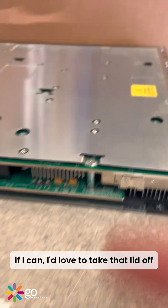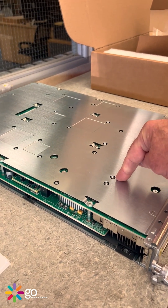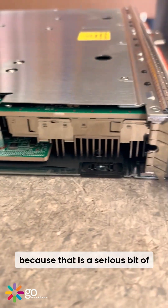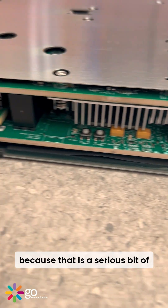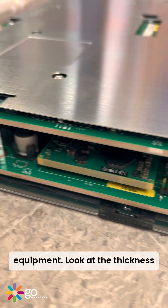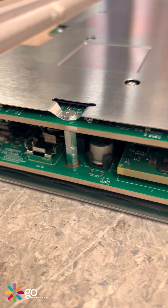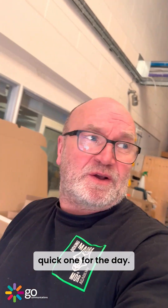I'd love to take that lid off and have a look inside, and actually take these little riser bolts out to see what's in there — because that is a serious bit of kit. Look at the thickness of this circuit board here. Anyway, just a quick one for the day.